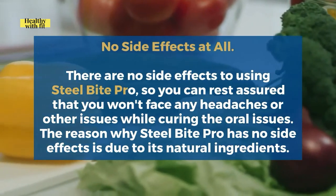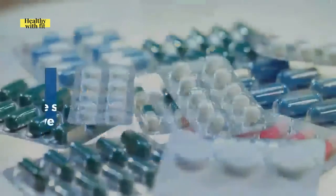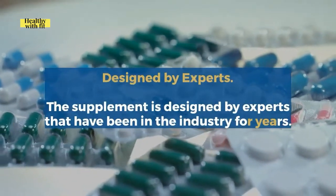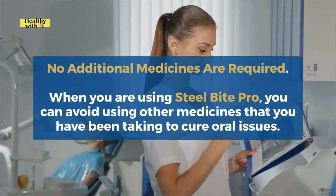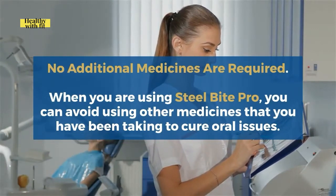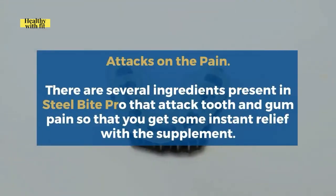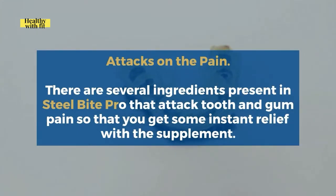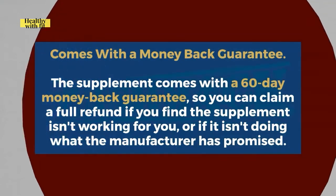The reason Steel Bite Pro has no side effects is due to its natural ingredients. Fifth, it is designed by experts who have been in the industry for years, so no additional medicines are required — you can avoid other medicines you have been taking for oral issues. Sixth, several ingredients attack tooth and gum pain to provide instant relief. Seventh, the supplement comes with a 60-day money-back guarantee, so you can claim a full refund if it isn't working for you or isn't doing what the manufacturer promised.